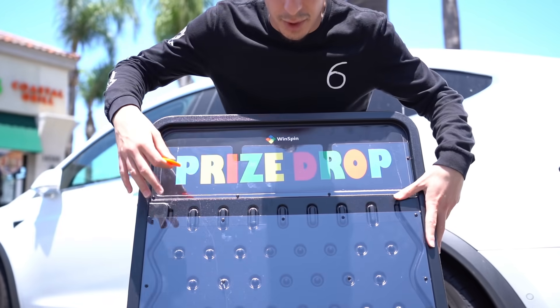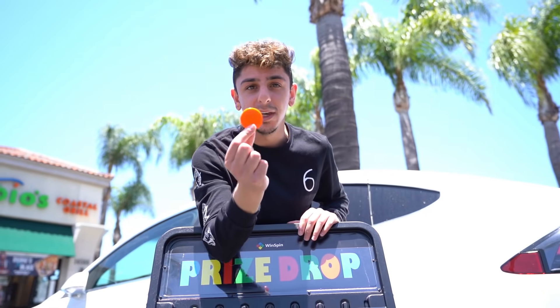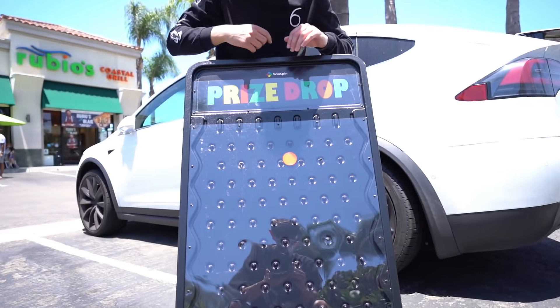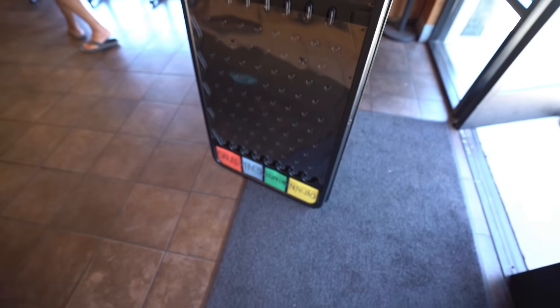So how we're going to decide what we're going to get from Rubio's, we got this prize drop with a salad, taco, burrito, and nachos, and we're going to have the employee drop this coin in. This is how it works — let's demonstrate. Nachos! That's not what I'm going to get, but it was just an example. Let's have the employee drop it in.